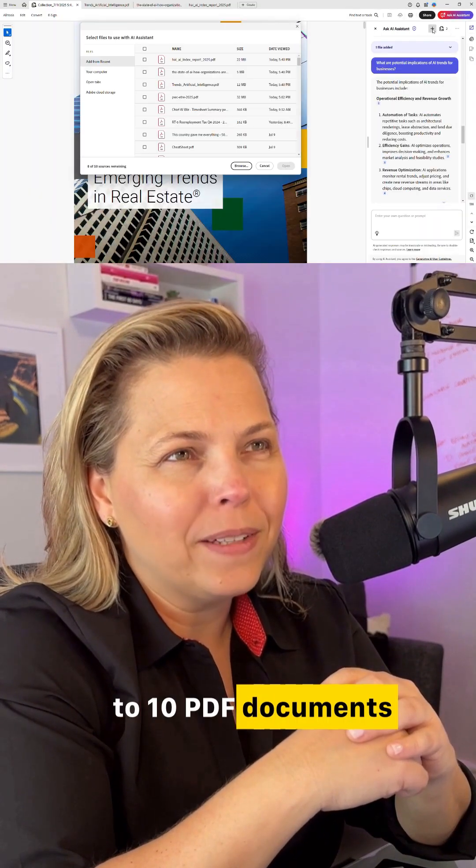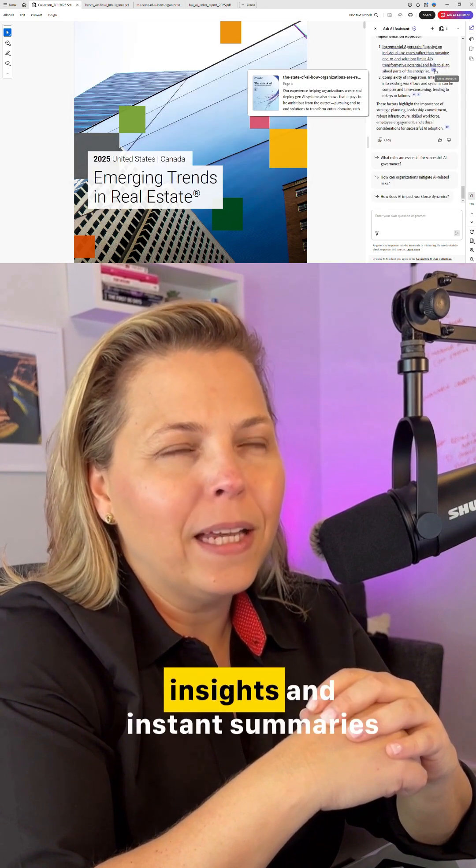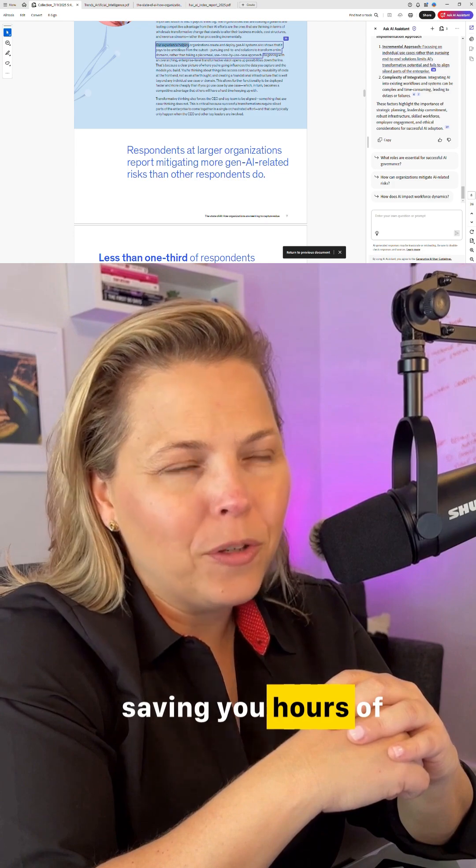You can upload up to 10 PDF documents and ask it questions across multiple documents at once to get comparative insights and instant summaries with exact citations, saving you hours of manual review.